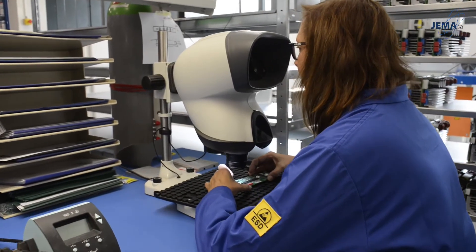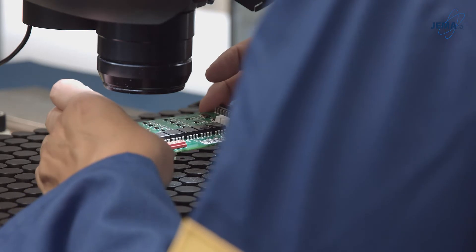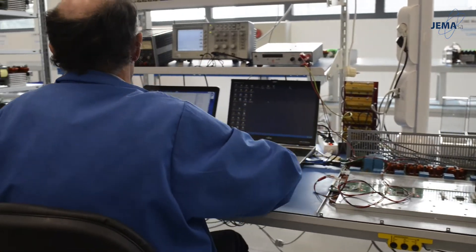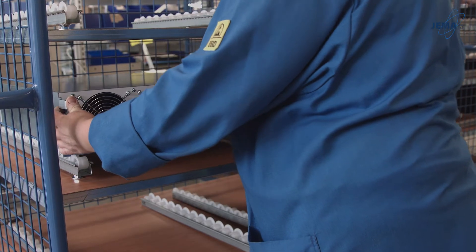In the future, Gemma wants to go further in miniaturization, efficiency, availability, and also connectivity. As R&D is one of the main focuses of the company — about 10% of their income each year — Gemma is ready to follow you and your desires in the future.